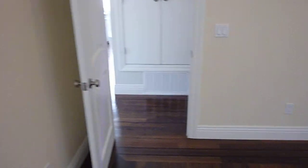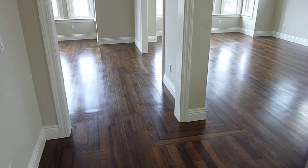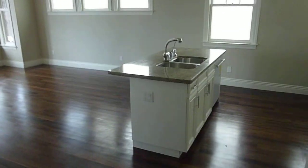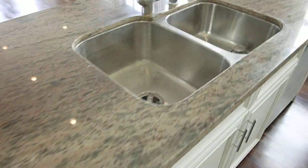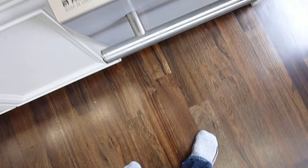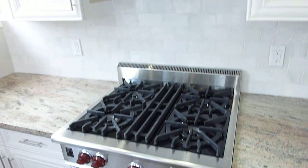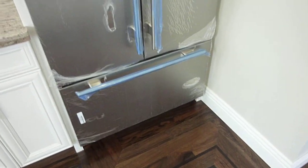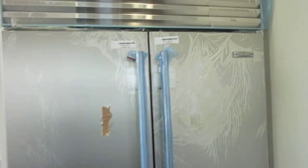Three bedrooms, two en suite, three gorgeous baths. The living space is a nice, spacious, light-filled, open floor plan virtually surrounded by windows. Your kitchen features an island, granite counters, a double sink, a stainless designer dishwasher, a Wolf range with hood, self-closing cabinets and drawers, and a bottom-drawer freezer Sub-Zero refrigerator.